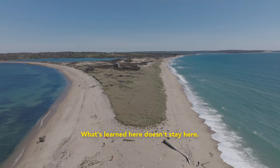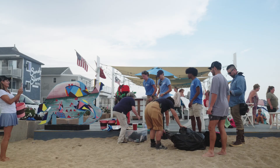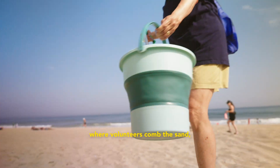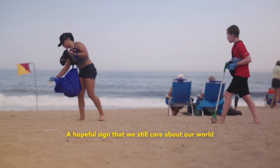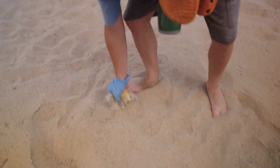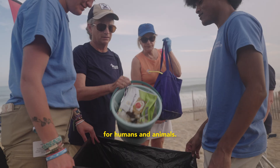What's learned here doesn't stay here — it ripples across the coastline, where volunteers comb the sand collecting abandoned trash and plastic. A hopeful sign that we still care about our world, and that the future will be a safer and cleaner place for humans and animals.